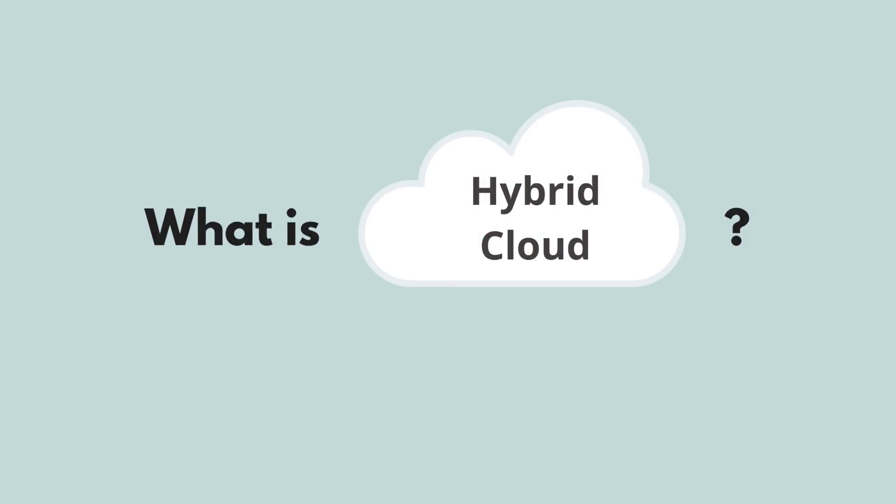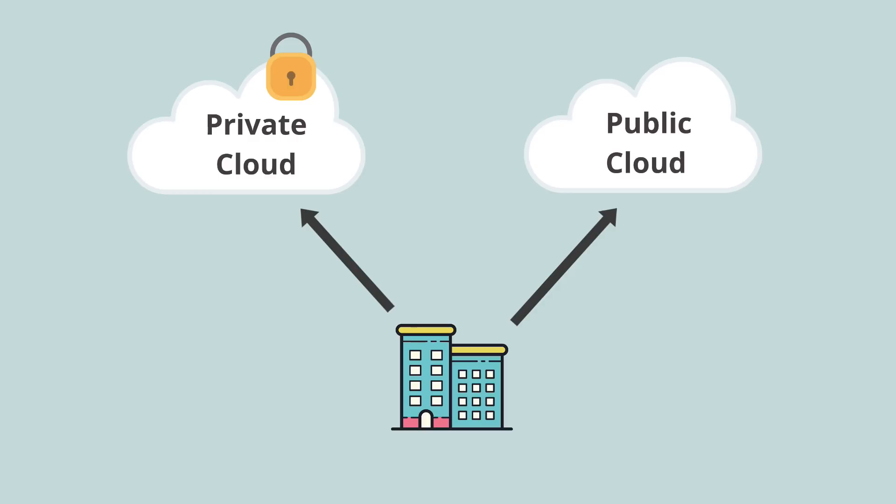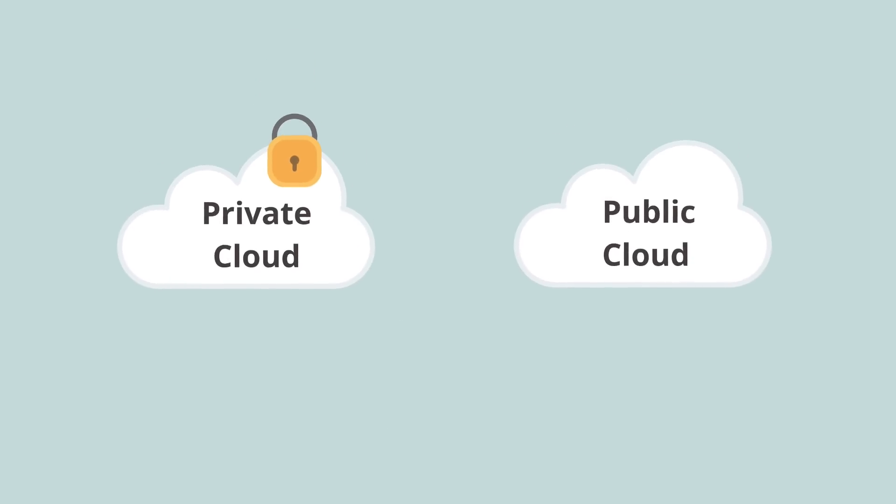So what is hybrid cloud? Hybrid cloud is when you use a private cloud and one public cloud together. To understand that, let's look at both types of cloud.